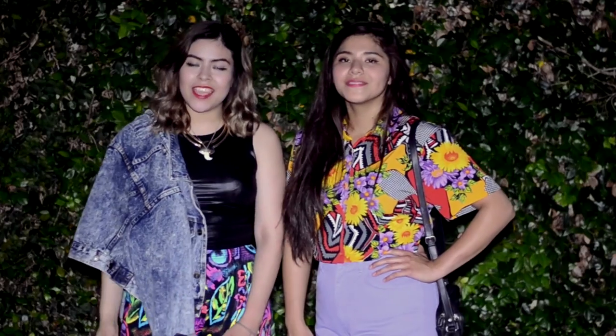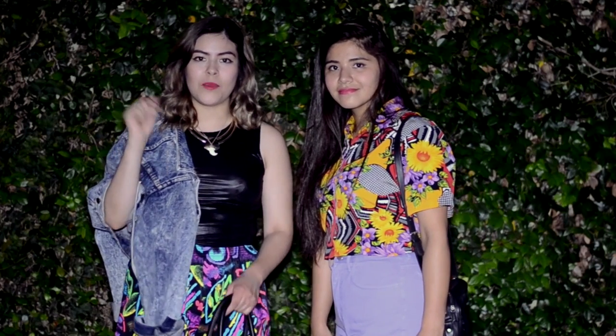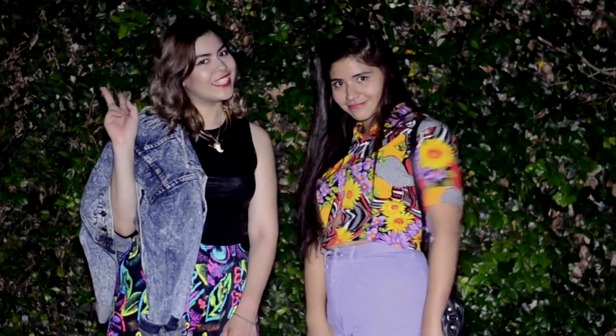We're running out of light! If you like any of these looks, you can always go to The Fine Shop and you'll find them — all the links are going to be down below. Don't forget to subscribe, and thanks for watching. Bye!